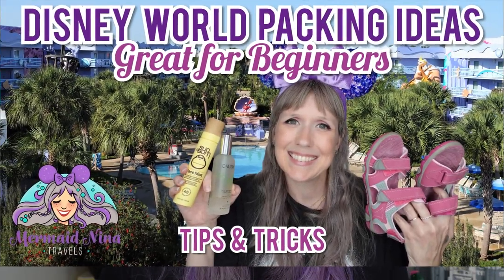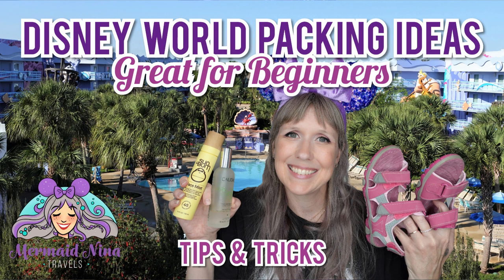Aloha guys, welcome back to my channel, Mermaid Nina here. I'm back with another packing tips video for Disney World beginners, newbies, first timers, or people who just haven't been in a while. My previous packing video covered the normal things like t-shirts, shorts, and weather considerations, but today I have some oddball, outside-of-the-box items - I managed to find 20 different items beyond your t-shirts, swimsuits, sunscreens, and sunglasses.